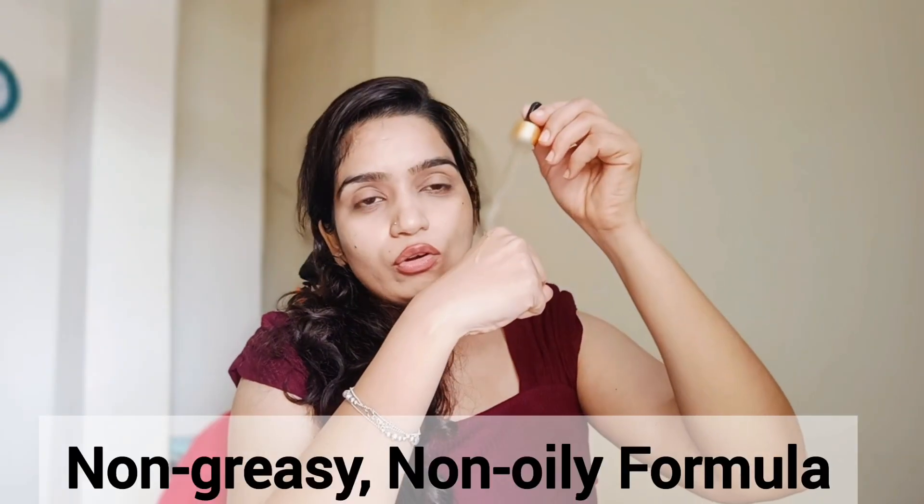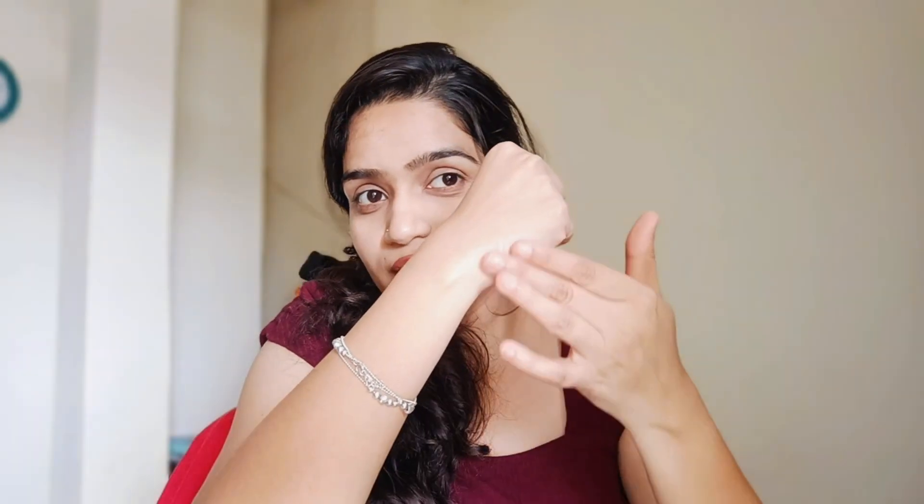You won't feel like it's greasy at all — it is non-oily and lightweight, almost like water. Look at it!